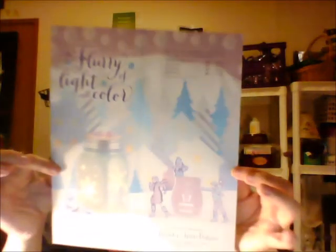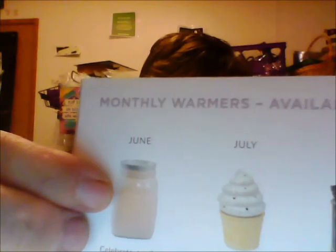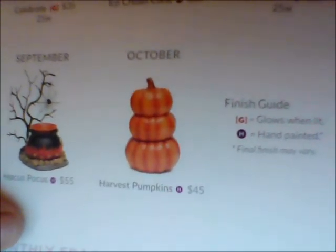Here is what the whole flyer looks like on the front, and then on the back of course is past warmers and scents that are still available, but they're just not 10% off anymore. So we have June was our Celebrate warmer — that was another mason jar. The ice cream cone, the camera, Hocus Pocus which was our Halloween one, and our Harvest Pumpkins — that was this current month's warmer, and that one's still 10% off but it won't be next month. And for our fragrances we still have Blue Raspberry Ice, Strawberry Swirl, World Traveler, Casting Spells, and Farm Stand Pumpkin. So if you're interested in any of those, I can hook you up.